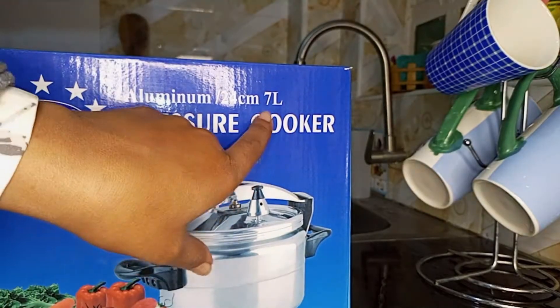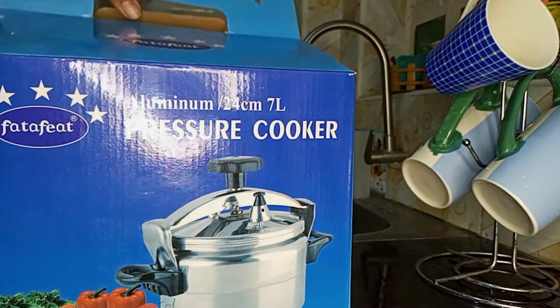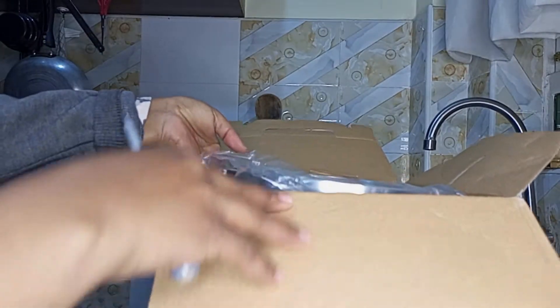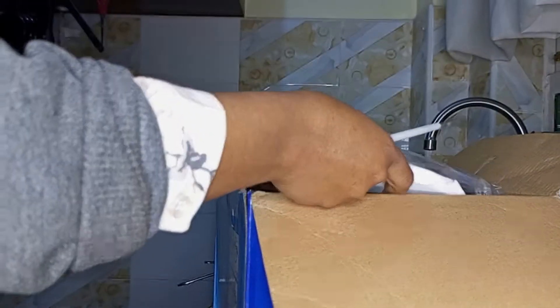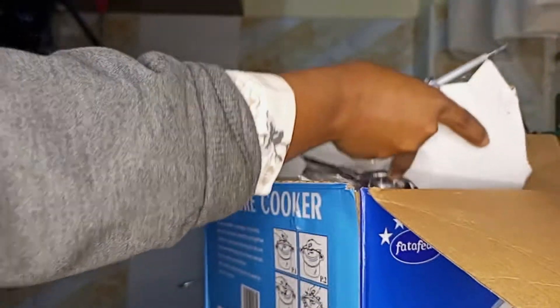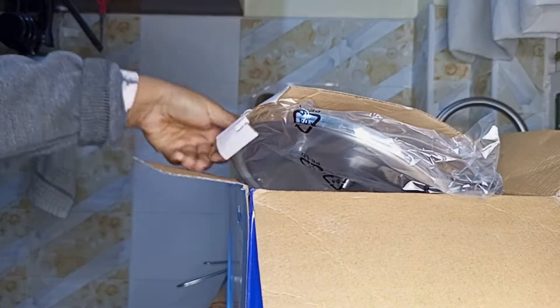I also got this pressure cooker — this is actually one of the main reasons I went to Kam Kunji. I've always wanted a pressure cooker because I'm currently using a meko, and I'm tired of purchasing foil all the time. A pressure cooker will help me because, as you all know, it cooks within a very short period of time.